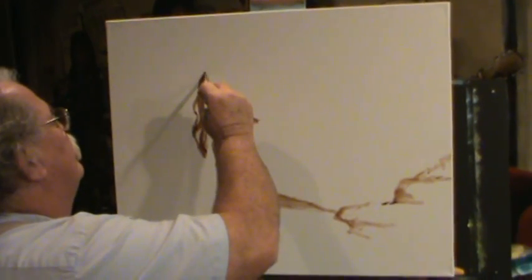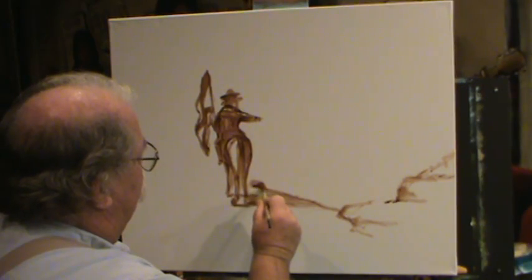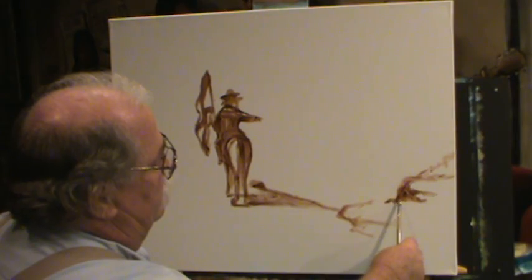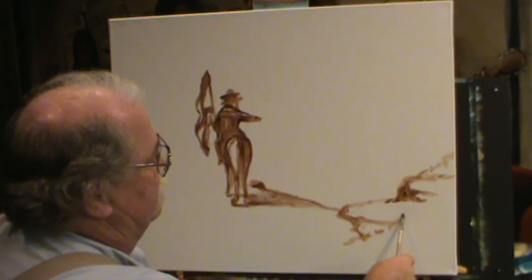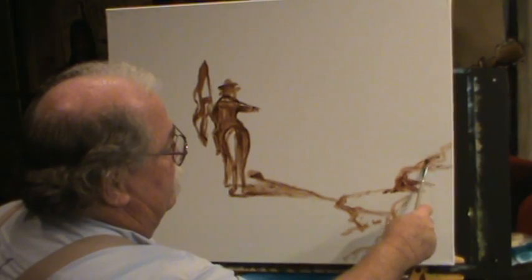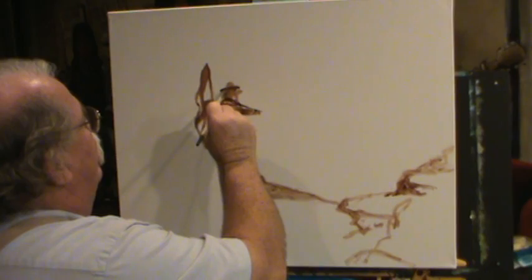Right now we're just doing the drawing, using a single color - burnt umber - to catch some good darks. We're drawing where it drops off over the edge, the crooks and crannies in the rocks. The better you do your drawing, the more time and effort you put into it, the better your painting is going to be. This is why I take time for this part - figuring out where I want my shadows, where I want the bluffs, how I want things to lay. This is the most important part of the painting.